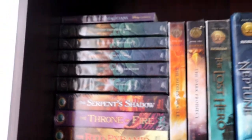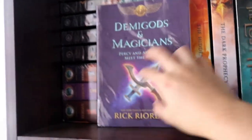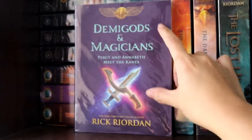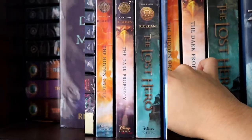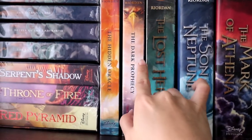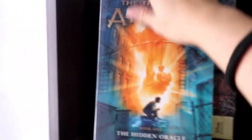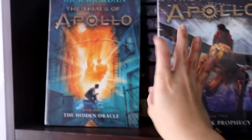I love these two series so much that I decided to buy Demigods and Magicians — Percy and Annabeth meet the Kanes — which is a crossover of the two series. Next we have the first two books of the Trials of Apollo series: The Hidden Oracle and The Dark Prophecy. I haven't read these yet, but I have a goal to finish all of Rick Riordan's books in the near future.